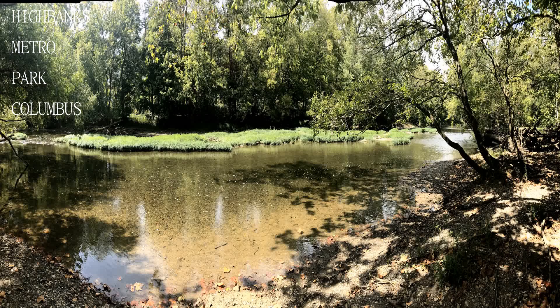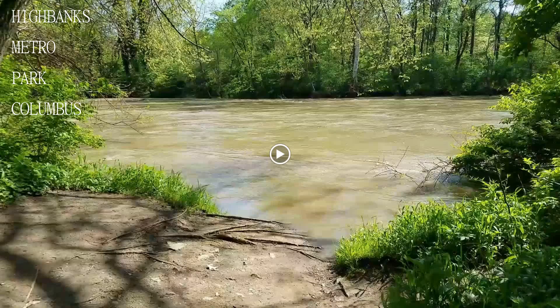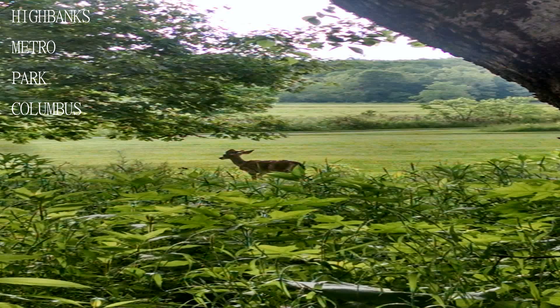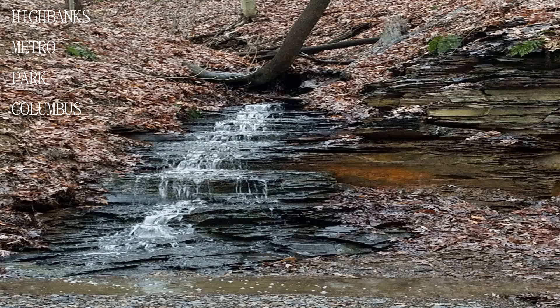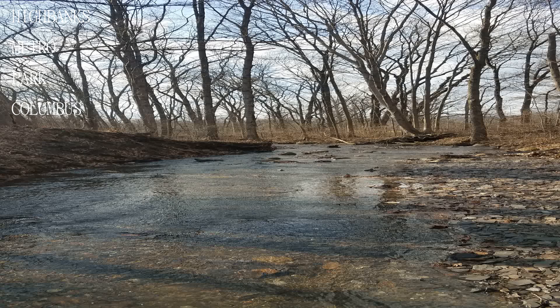Conveniently located right off US 23 at Lewis Center, High Banks is a jewel of the Ohio Metro Park system, and recently had a new addition added on the other side of the river, accessible via 315 North, about a mile north of the Hills Market.